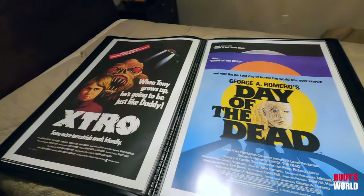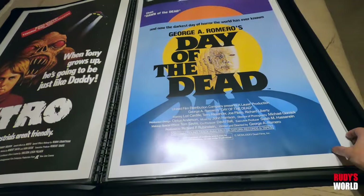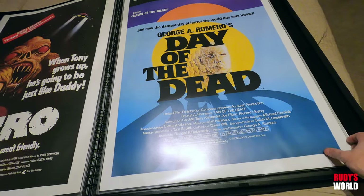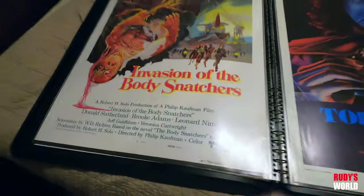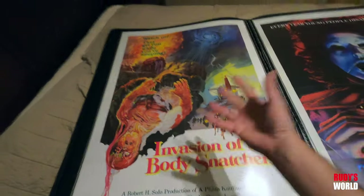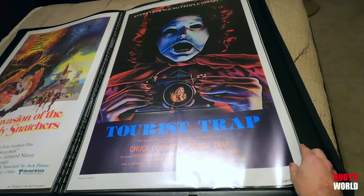You guys can tell by reading them with your own eyeballs, but that's a nice, gorgeous rolled one sheet — both of these are rolled versions. Original Invasion of the Body Snatchers — it's a folded version one sheet, the one from '79, which is my favorite. Taurus Trap, of course — gotta have a Taurus Trap poster in your collection. Folded one sheet.